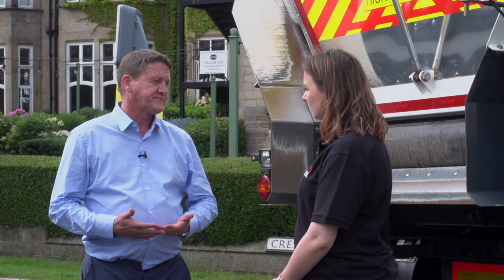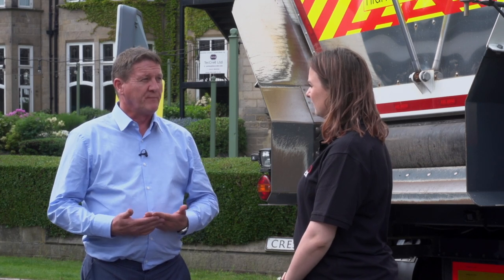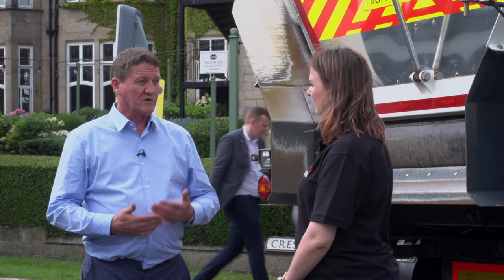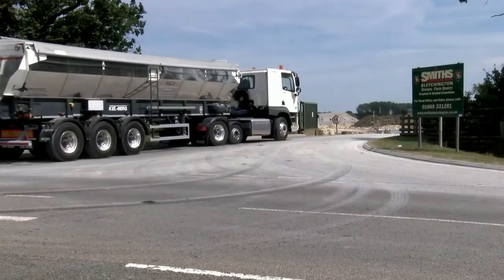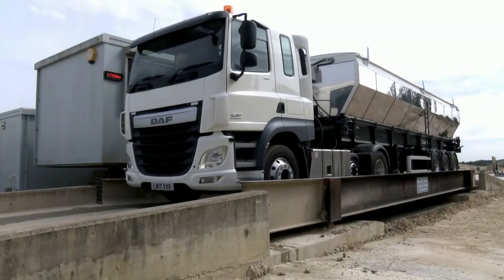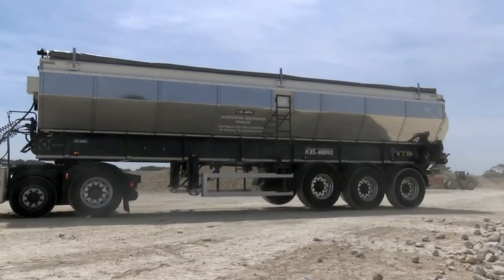The advantages of the new one is it's lighter. Basically what we've done is we've designed it based on our Danish Scandinavian model which operates at higher weights. We needed a lighter version for the UK to come in line with our competitors which have moving floor vehicles, so that's why we've redesigned.